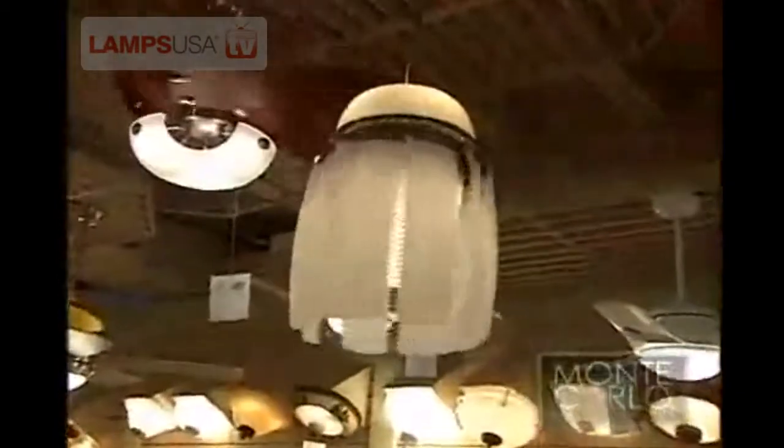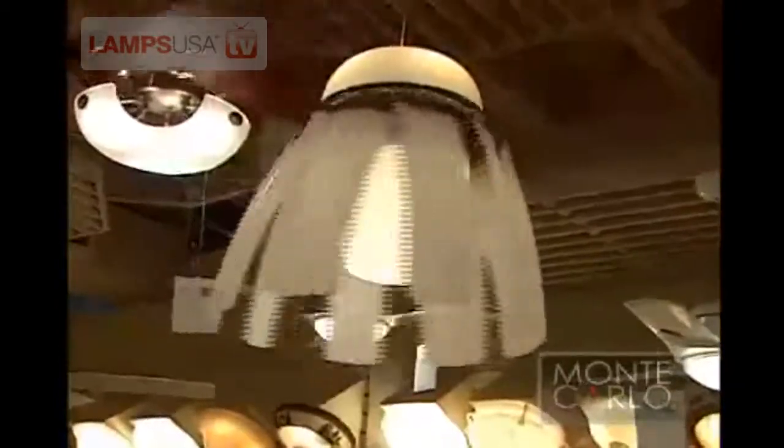The fan we're looking at now is the Airlift model — 44-inch, eight-blade with an up-light and down-light. As you can see, it's speeding up, and as it goes faster and faster the blades open by centrifugal force, and it does move a tremendous amount of air. It's not just for the novelty.